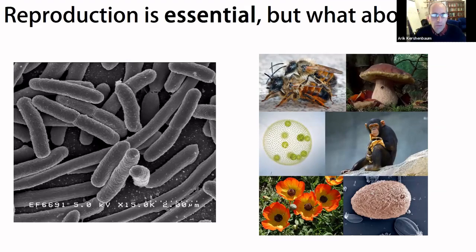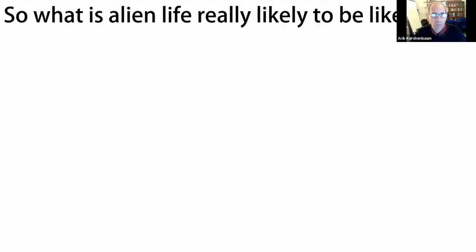To summarize: although I said I don't like speculation, based on the principle that common things will be common, we can say certain things about life on other planets — at least those where complex life exists.